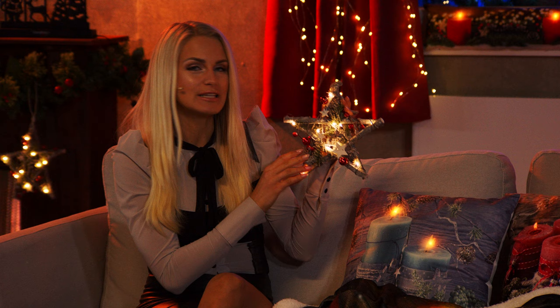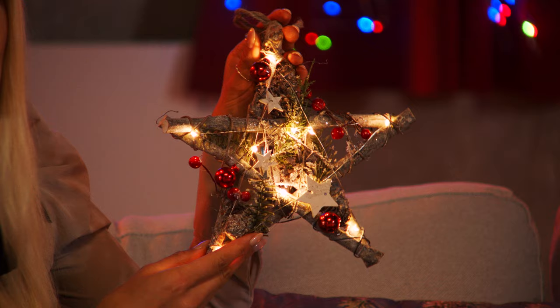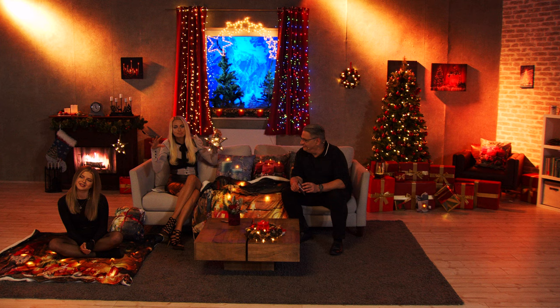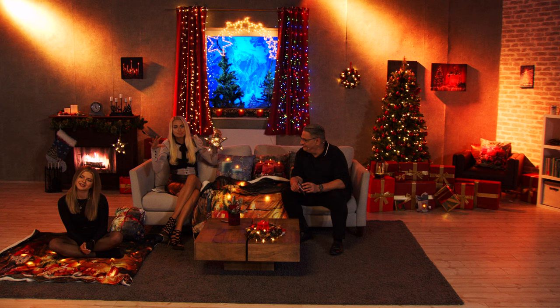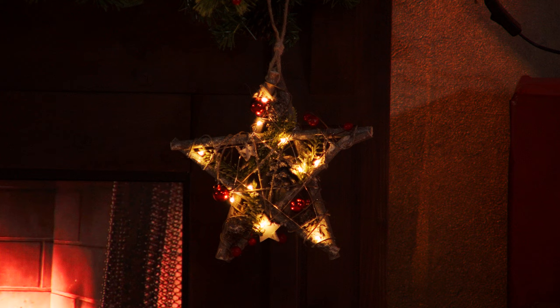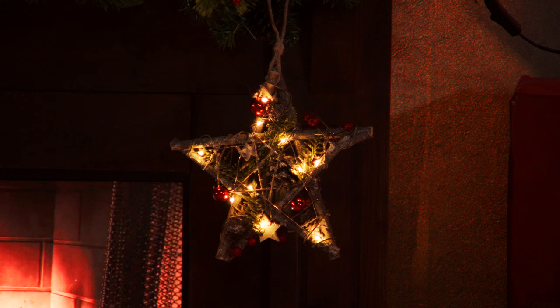Und vor allen Dingen für 7,51 Euro! Ich hatte das mal vor drei Jahren auf dem Weihnachtsmarkt gesehen – da kam ein Stern für 15 Euro. Hier für diesen Preis ist das ein absolutes Highlight. Der sieht zum Beispiel schön aus, wenn Sie ein Kamin-Sims haben, an einer Kordel hängen, am Türgeländer, am Fenster oder an der Eingangstür. Die Gäste und Nachbarn sehen dann: hier ist jemand mit gutem Geschmack.